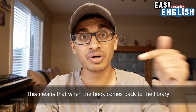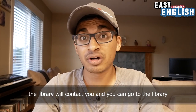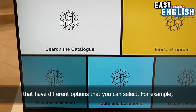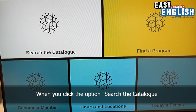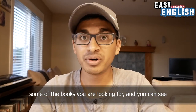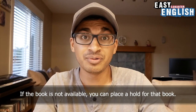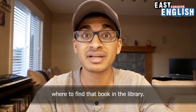This means that when the book comes back to the library — when somebody returns the book to the library — the library will contact you, and then you can go to the library and collect the book. All of the libraries in Calgary have computers inside that have different options you can select. For example, there is an option that says, search the catalog. When you click that option, you are able to search and type in some of the books that you are looking for, and you can see if the book is available at the library. If the book is not available, you can place a hold for that book. If it is available, the computer will tell you where to find that book in the library.